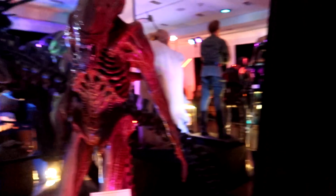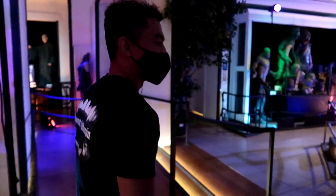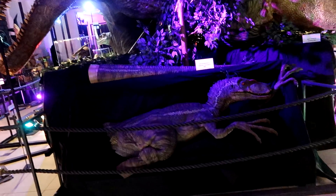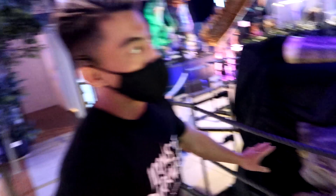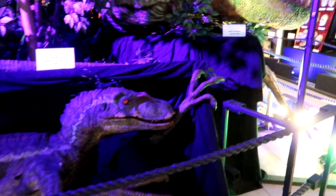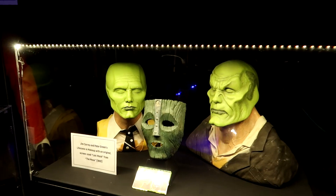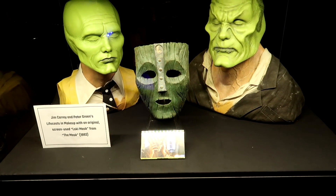And we have the screen-used Jurassic Park raptor. This raptor is operated by a human inside — it's like a human puppet, they put their whole body in there. And we have the original screen-used mask from The Mask — so this is actually the mask used in the movie for Jim Carrey. Oh, that's awesome.